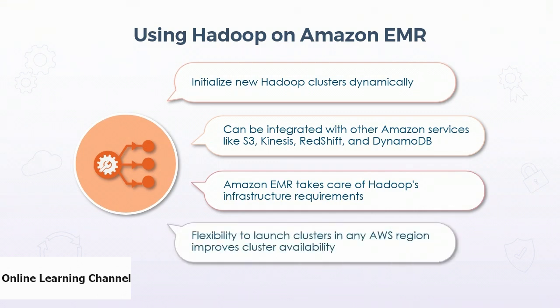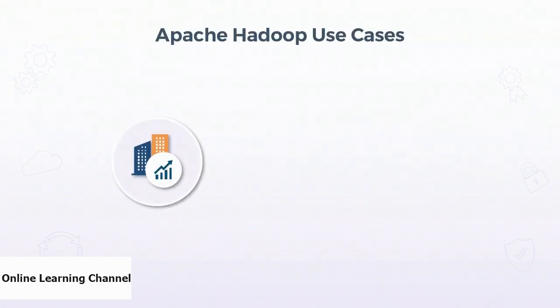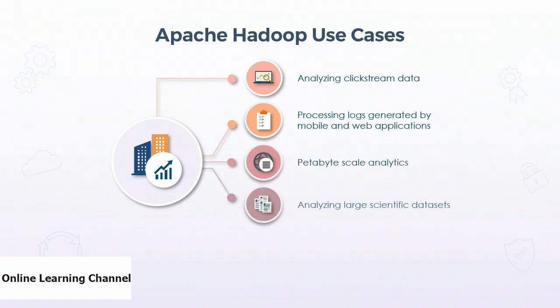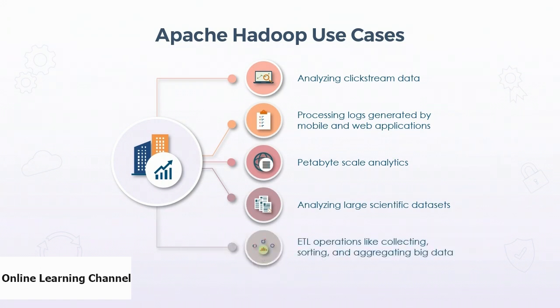With Amazon EMR, users have the flexibility to launch clusters in any AWS region, significantly improving cluster availability and building contingencies in cases of disasters. Hadoop is commonly used for analyzing clickstream data, processing logs generated by mobile and web applications, performing petabyte-scale analytics, analyzing large scientific data sets efficiently, and for ETL operations such as collecting, sorting, and aggregating big data sets.